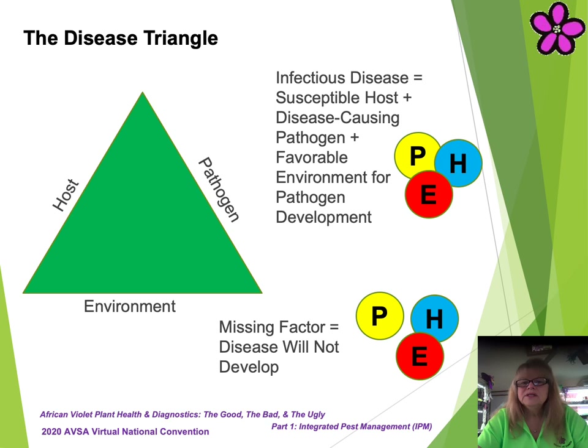What is the disease triangle? Infectious disease development requires a host that is susceptible, a pathogen that can cause disease, and an environment favorable for pathogen development. This is known as the disease triangle. Diseases will not develop if any one of these three factors are missing. In the case of infectious plant diseases, any practice that favors plant growth and reduces either the amount of pathogen present or its development of activity will result in significantly less disease.